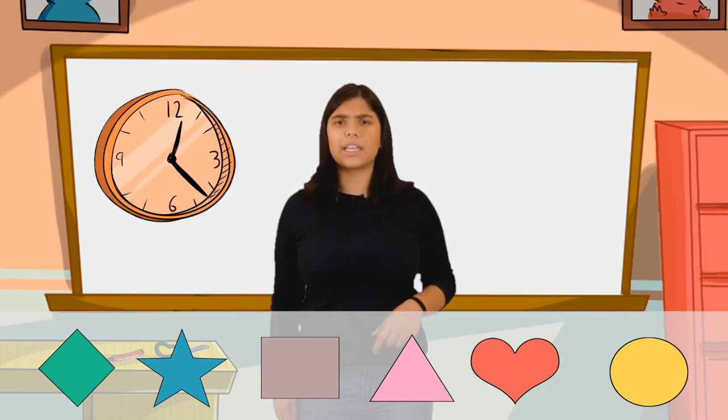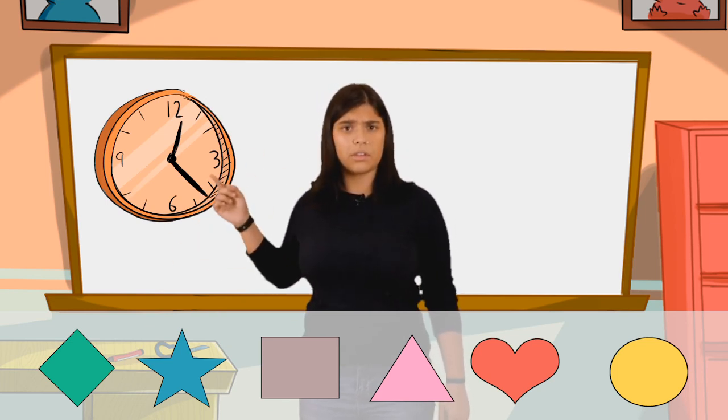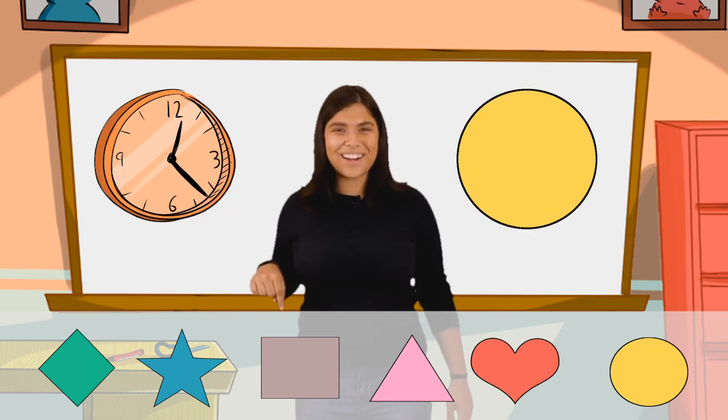Next, let's look at this clock. The clock's nice and round. Where do you think this one goes? That's right — circle.